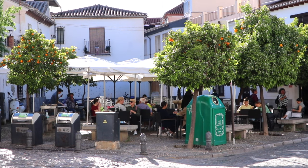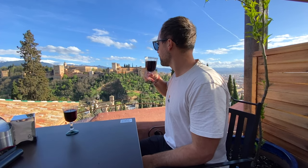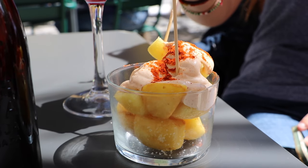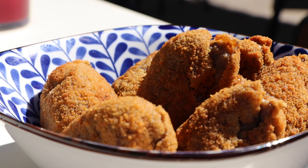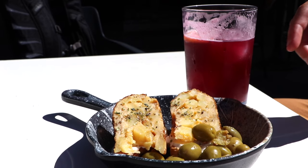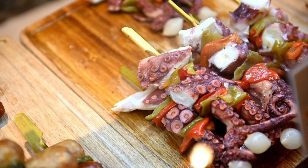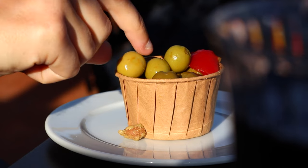Granada boasts Spain's most unique tapas culture. Unlike other Spanish cities, you actually get a free tapa with every drink order in Granada. This tradition dates back centuries and has become a social ritual, providing a great motivation to hop around the bars in the city center and try a variety of dishes. Find a link to our blog post and Google map with all our favorite tapas bar recommendations in the description below the video.